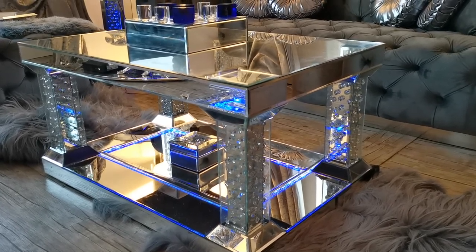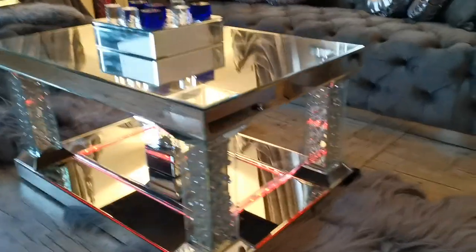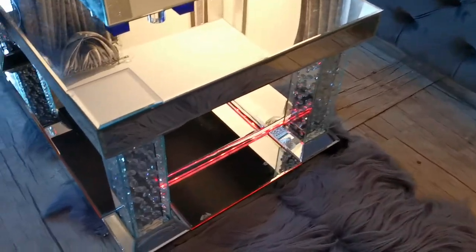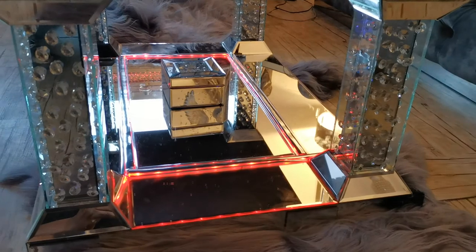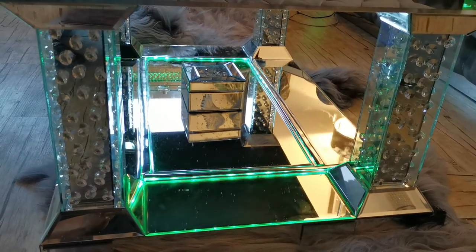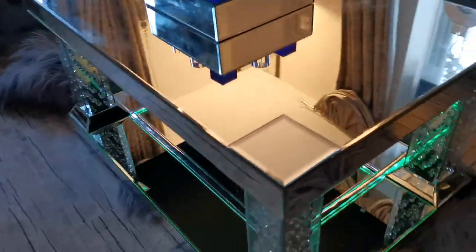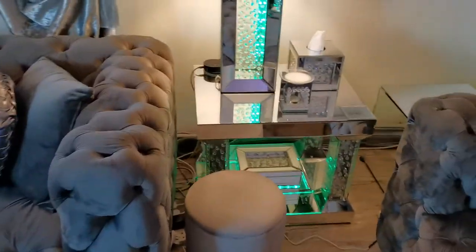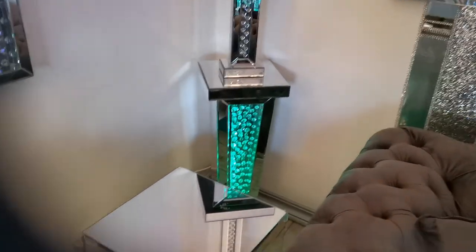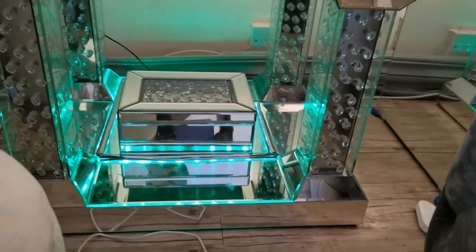Alexa, change LED to red. Alexa, change LED to green. Also for pedestals, and also for side tables as well.